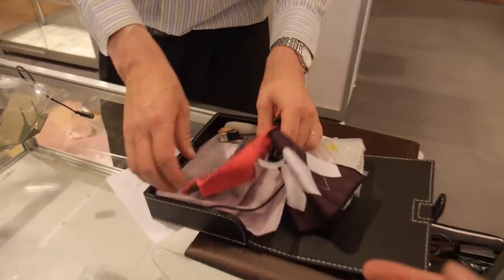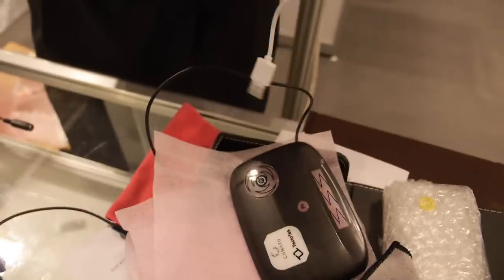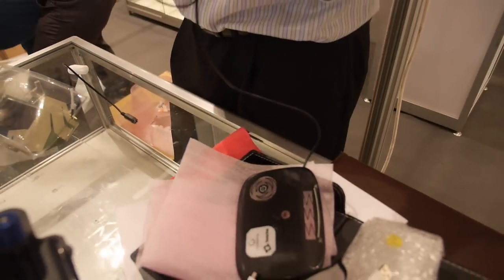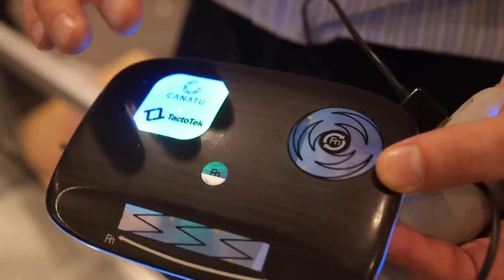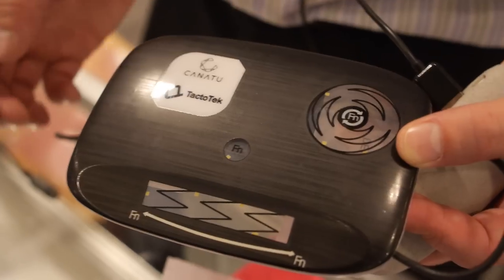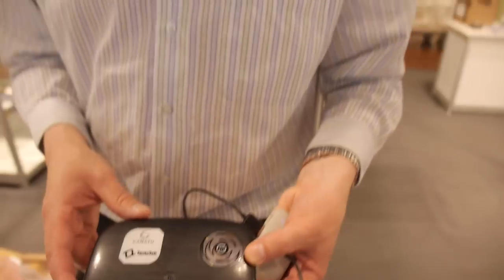This other prototype is also a demonstration of the technology — what it eventually will do. This one also features touch on a 3D surface with a slider function, a switch, and a wheel. This is technology which is available today, and we are now in several discussions with companies in the industrial and household equipment field to put this into products as early as this year.